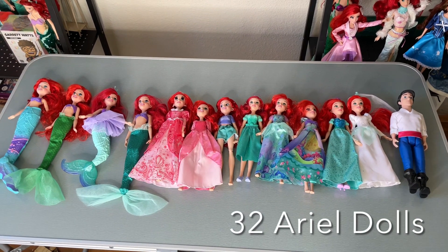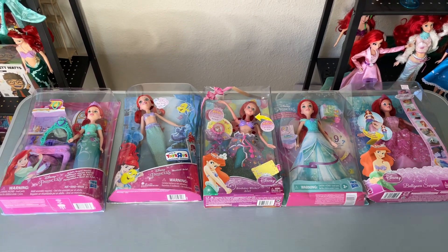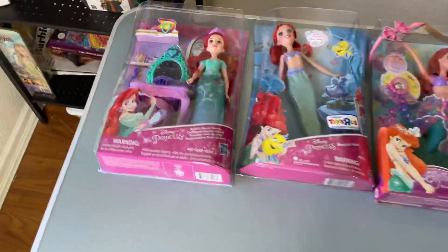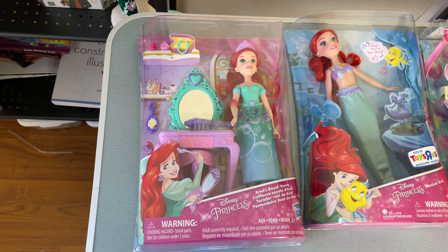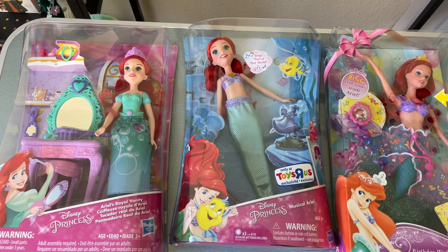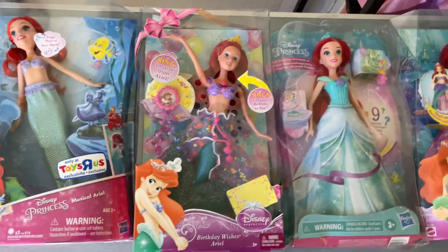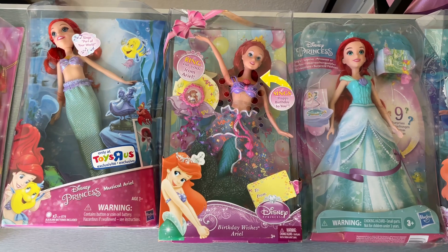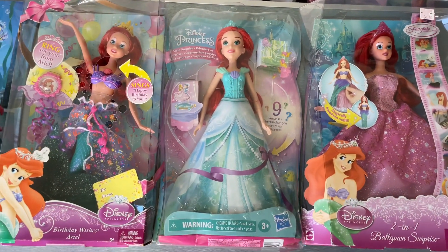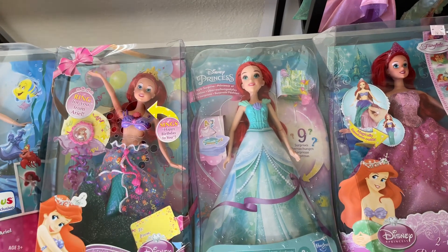Here we have some dolls I haven't unboxed yet from various manufacturers — mostly Mattel and Hasbro. They'll probably get unboxed on my channel at some point, though some I've had for years just sitting in the box. We have the super basic articulation Ariel — I got her because of the vanity. Then we have another singing Ariel that was a Toys R Us exclusive and I'm being weird about taking her out of the box because of that. Then we have this random happy birthday Ariel I found at TJ Maxx a couple years ago — never even heard of her, and she sings Happy Birthday. Then another poorly articulated Ariel whose gimmick is you bust out a cardboard dress and underneath there are all these different surprises.